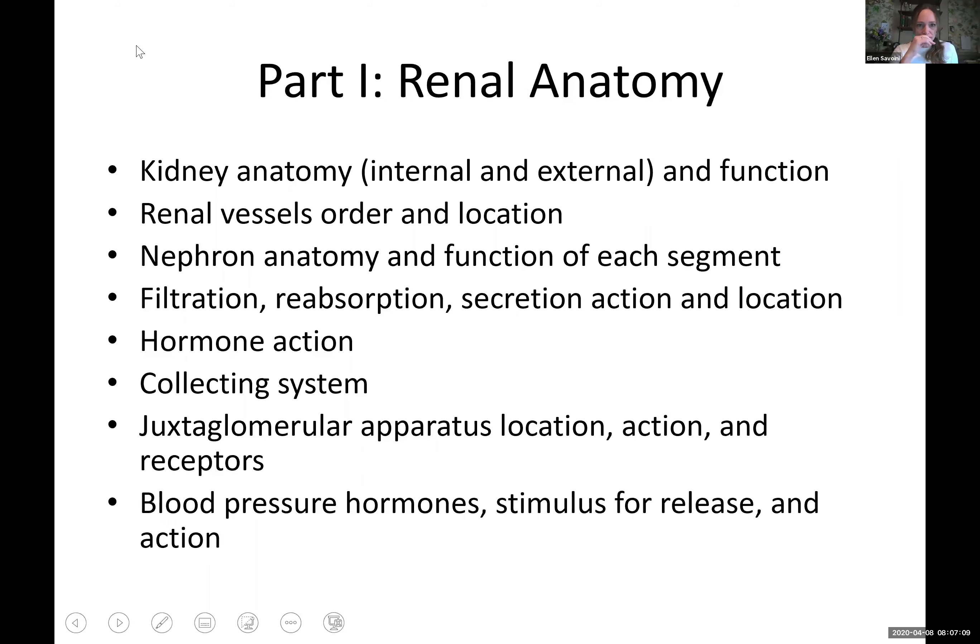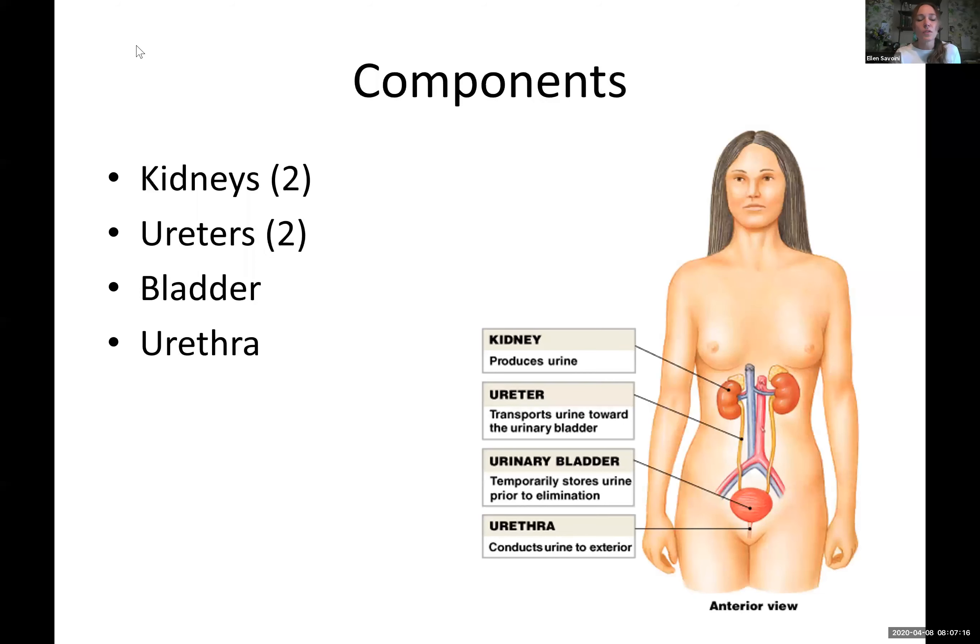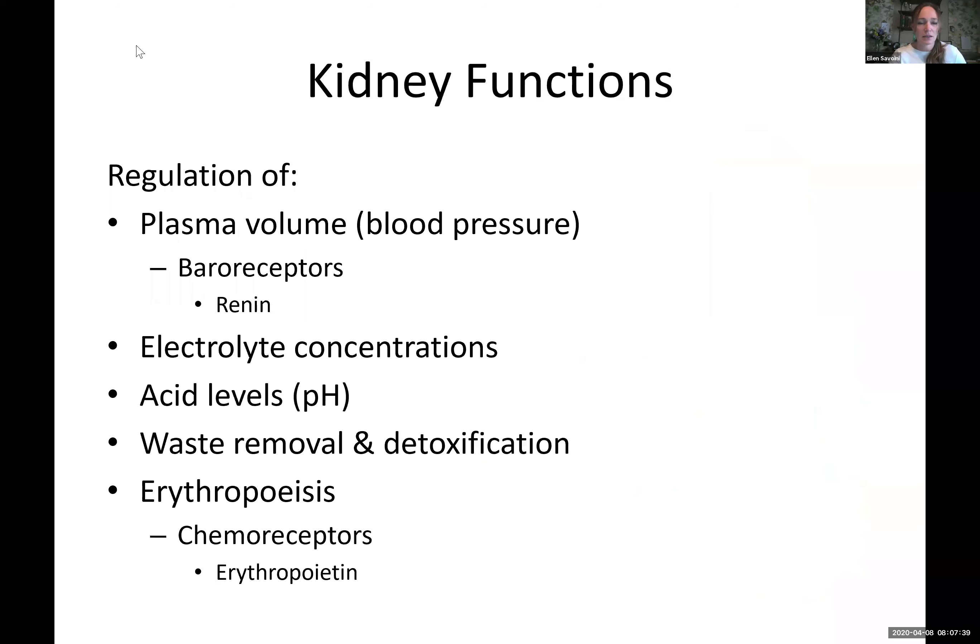We're going to do kidney anatomy. This is the list that you need to know for the kidney anatomy. The parts of the urinary system: we're going to have two kidneys. Each kidney on either side has urine that goes down through the ureters. The ureters bring urine to the bladder, and then when urine leaves the bladder, it goes through the urethra to the outside world. This is the overview of the basic components.